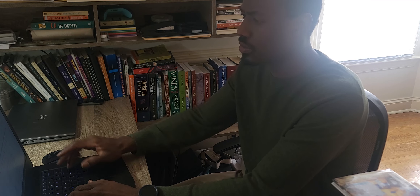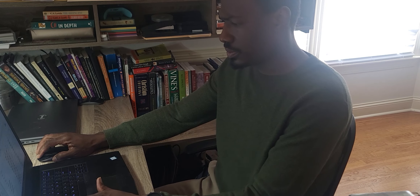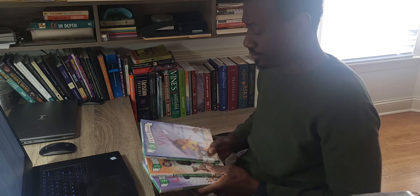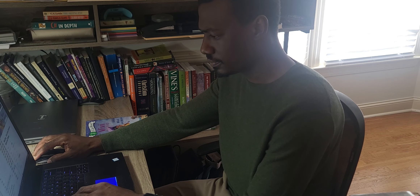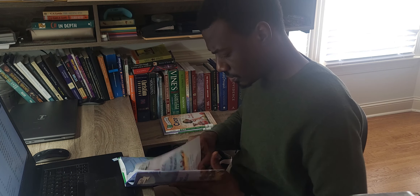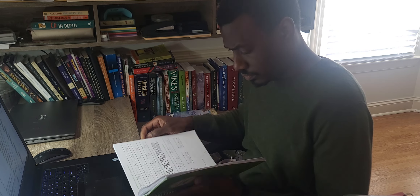Happy Sunday! Today is homeschool prep day. At the beginning of each week on Sundays, I prepare the lessons for all of my children, starting with my oldest, my 12-year-old, then my 11-year-old, and then my six-year-old. We do have a three-year-old, but right now he's still on the basics of ABCs, colors, and shapes.